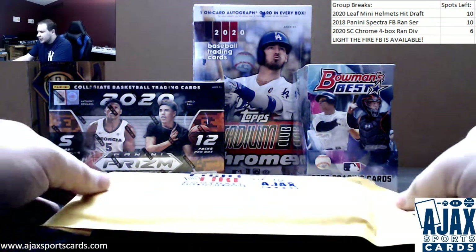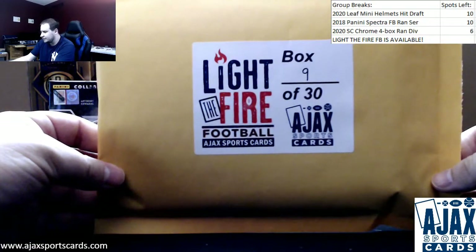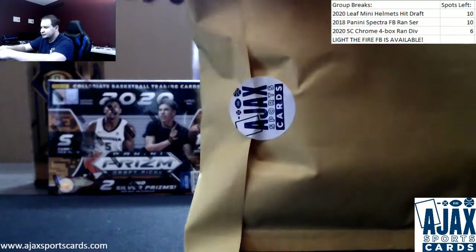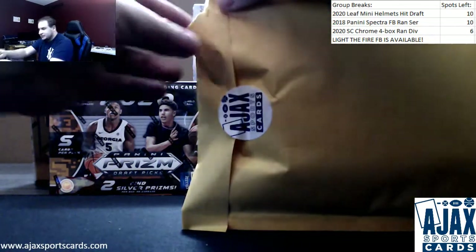Next break of the night is for John, doing a light-to-fire football himself, box 9 of 30. Good luck to you. Still going strong here with live breaks on a Sunday. Let's see what else we can get in.